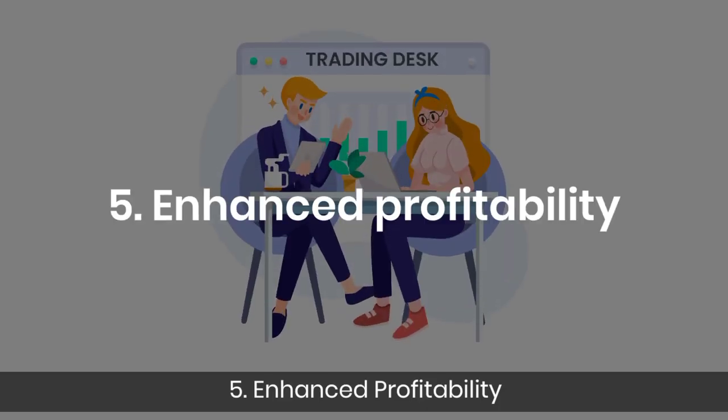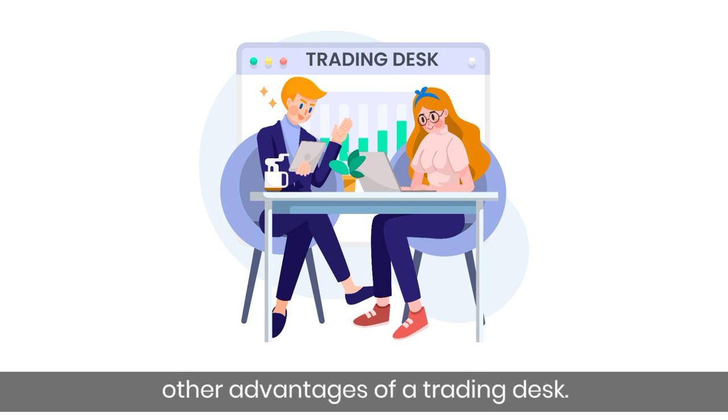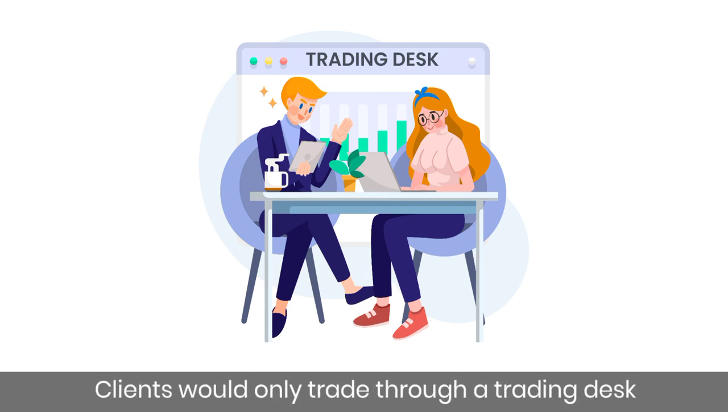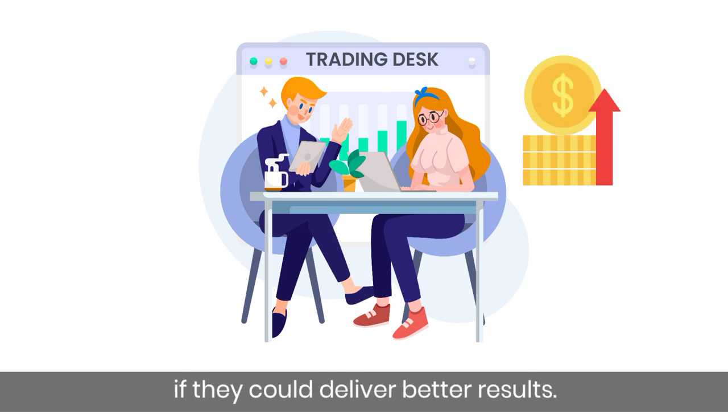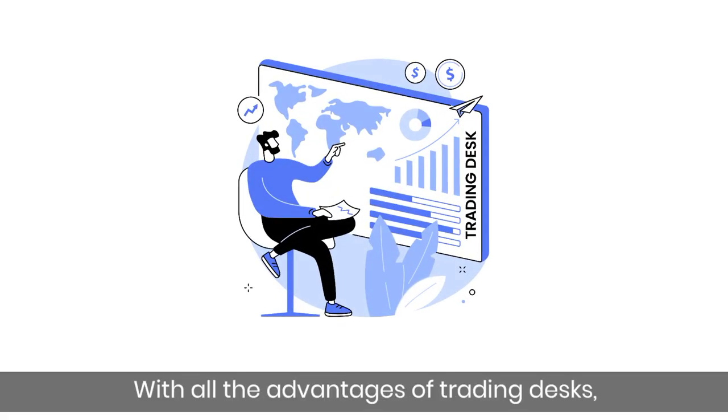Fifth, enhanced profitability — this is the most obvious advantage. Clients would only trade through a trading desk if it could deliver better results. With all the advantages of trading desks, there are a couple of disadvantages too.